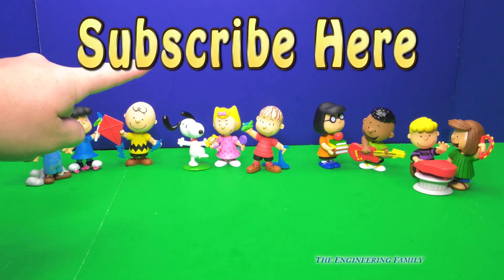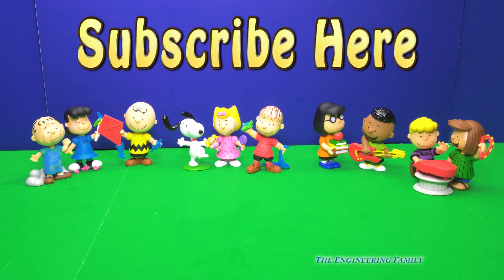Now what I'd like for you to do is push subscribe so you can subscribe to the Engineering Family and see lots of fun videos like this one. If you tell us that you subscribed in the comments, we're gonna say thank you. And that way you'll get to see all of our cool Peanuts adventures. Now give us a thumbs up too, so that way we know that you like our videos. And follow us on Facebook and Twitter — just type in The Engineering Family.